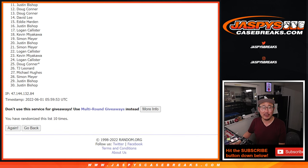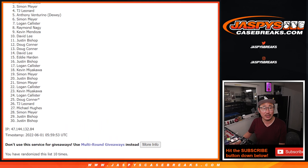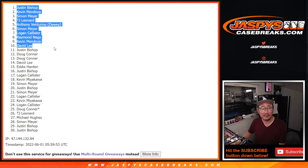From 11 on down, very close Justin, but not quite. Appreciate you and everybody else giving this a shot. Top 10, though — these people are in the next break. David is happy. So it's Kevin, Raymond, Logan, Simon, Anthony, TJ, Leonard, Simon, Kevin, and Justin. There you go, Justin — you did actually sneak in at the very top. 10 after 10. Congrats. I'll see you in the next video. JaskiesCaseBreaks.com.